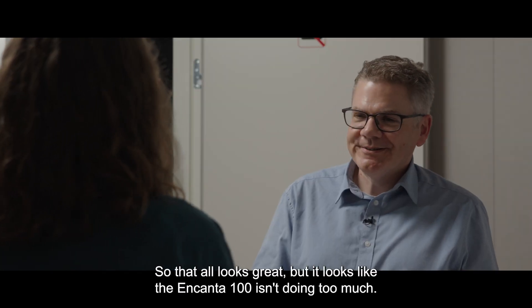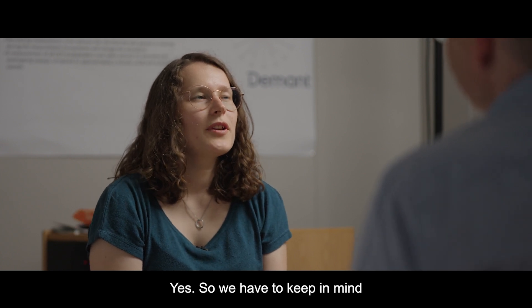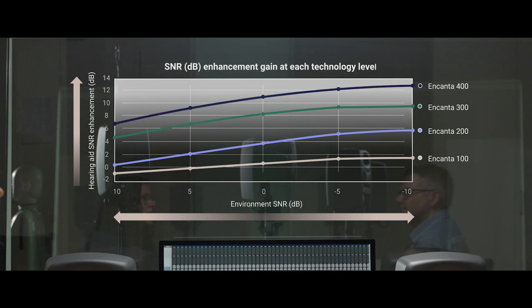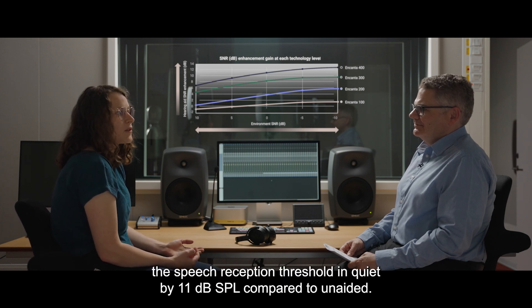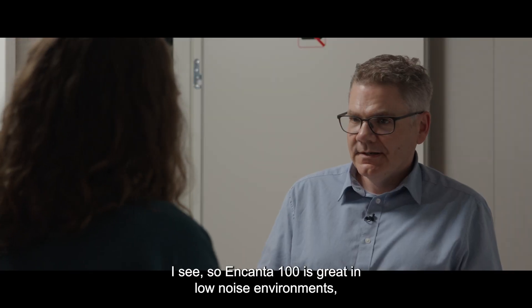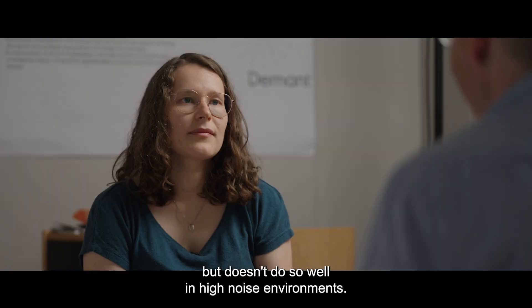Now that all looks great, but it looks like the Encanta 100 isn't doing too much — is that right? Yes, we have to keep in mind that what we are looking at here is noise management and not amplification. We actually ran a study last year and showed that the Encanta 100 improves the speech reception threshold in quiet by 11 dB compared to unaided. So Encanta 100 is great in low noise environments, but doesn't do so well in high noise environments.